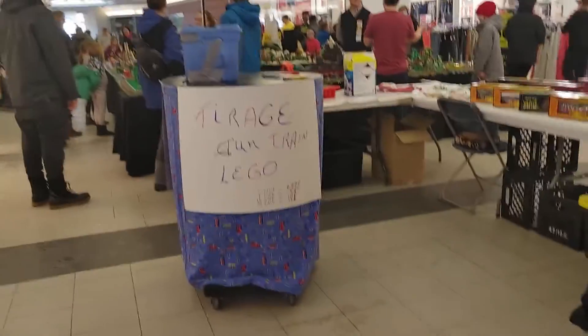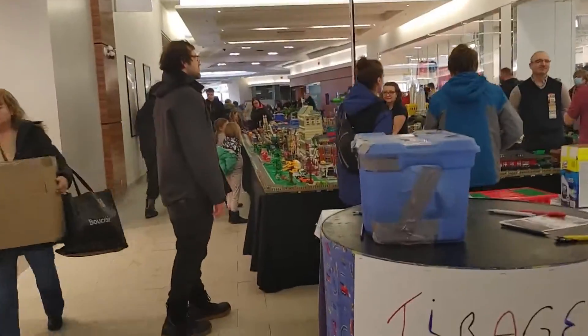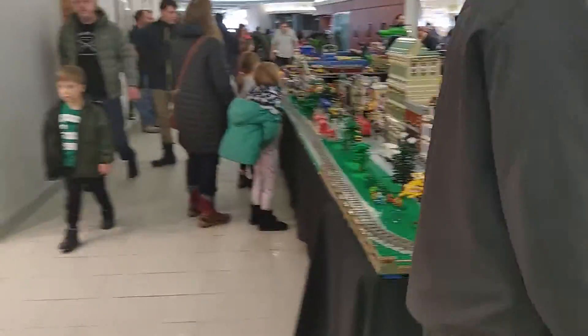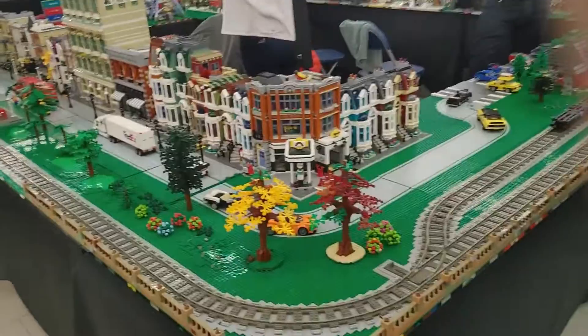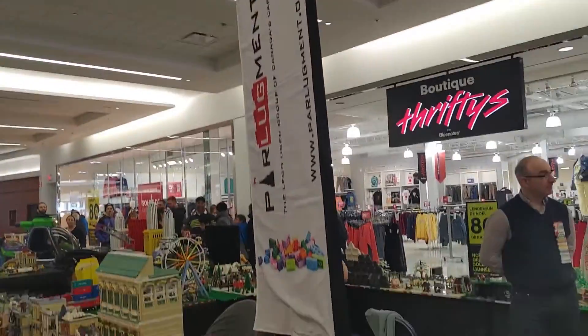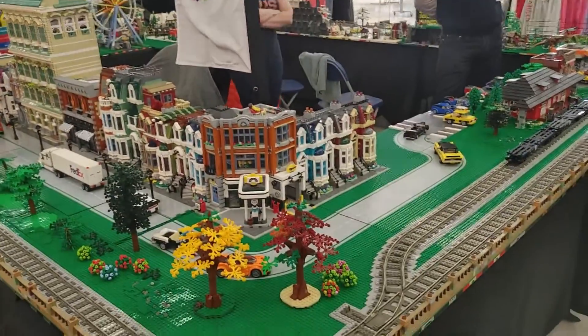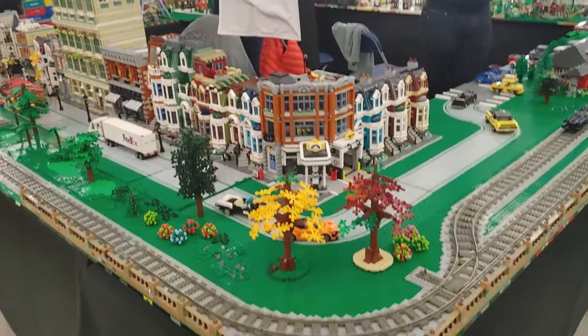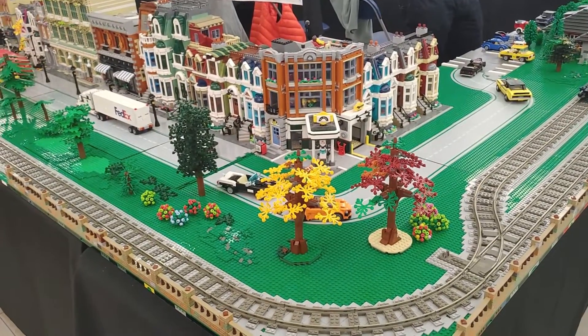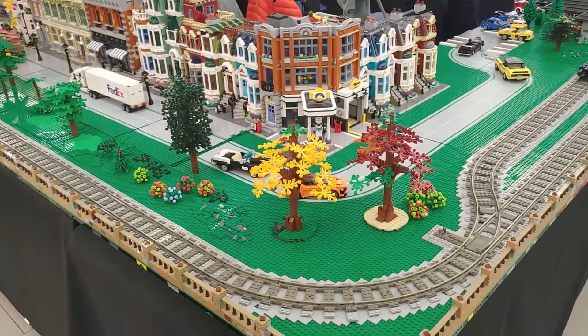Alright, Lego — we're coming up on the Lego. These guys outdid themselves this year; I think this is bigger than I've ever seen it out here. It's ParLugment — a play on Parliament — the Lego Users Group. There's a working train route; the trains are running around just like on all the road layouts. But every single thing — whether it's a car, a truck, a train, a building — it's all made out of Legos.